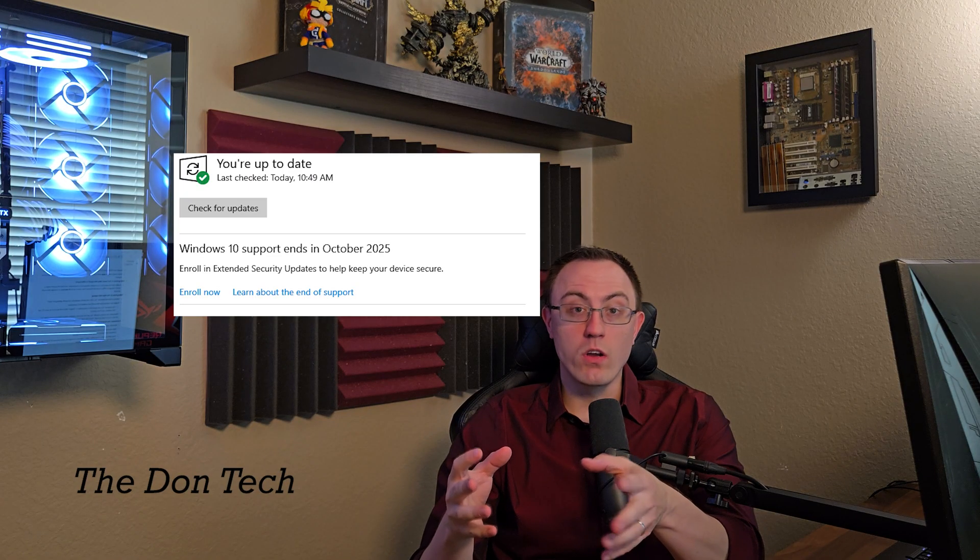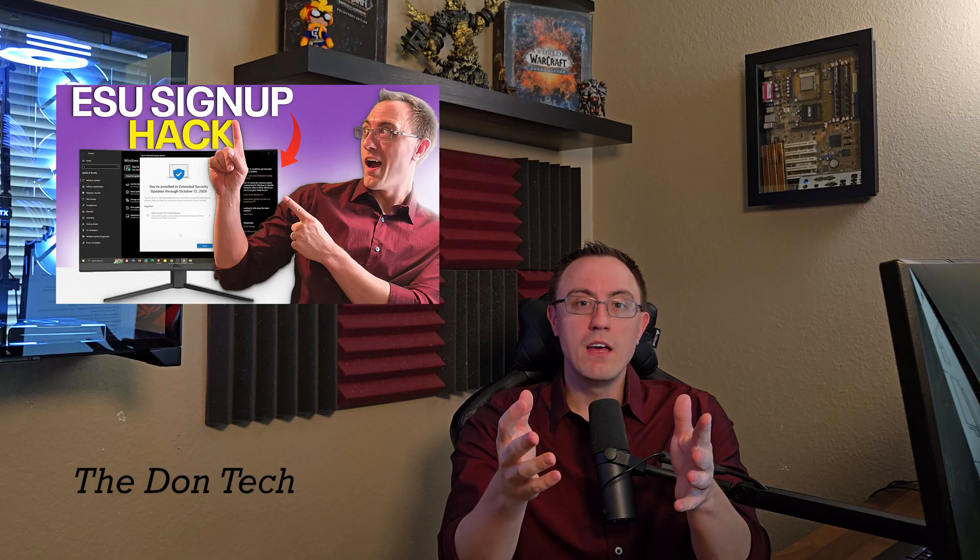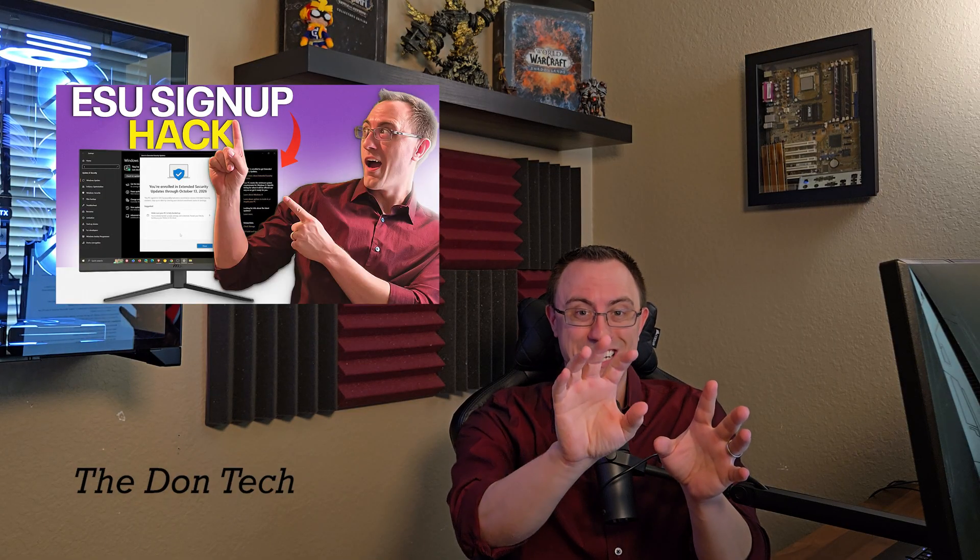What you do is create a Microsoft account, or use one you already have, and use it on your computer. You log in with that account if you're not already doing so, and use it specifically to enroll for these security updates. After you've enrolled in those updates for free — because you've set those settings to allow your backups and sync to happen with your Microsoft account — you pretty much just leave that account as it is.